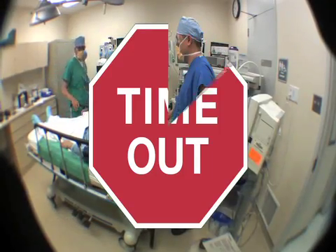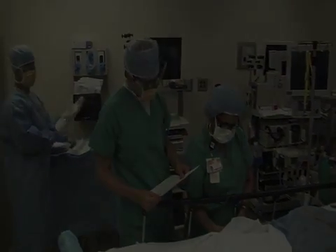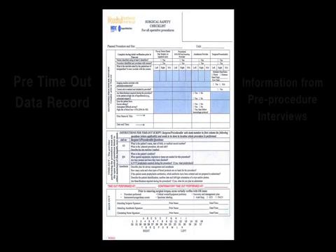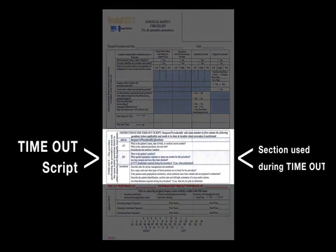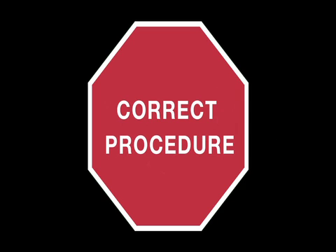All activity in the operating room comes to a stop before the first incision when the surgeon, demanding everyone's undivided attention, announces the timeout is about to begin. All team members participate in the timeout and share information they collected during their pre-procedure interviews with the patient. You will see our nurse, anesthesiologist, and surgeon interviewing the patient, Mr. Peter Simpson, verifying his identity and that he is about to undergo knee replacement surgery on his right knee. Together, during the timeout, they confirm the correct patient is having the correct procedure on the correct site and side.